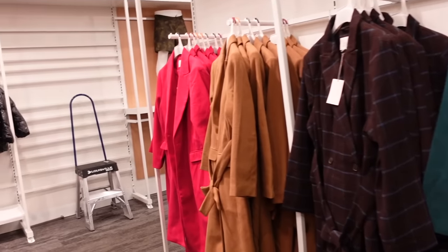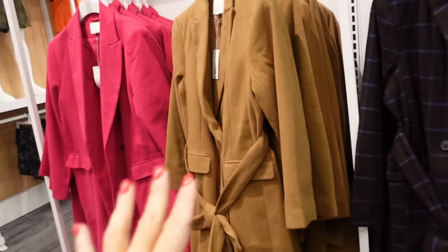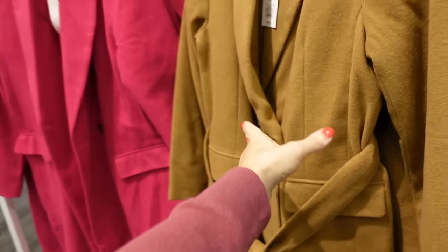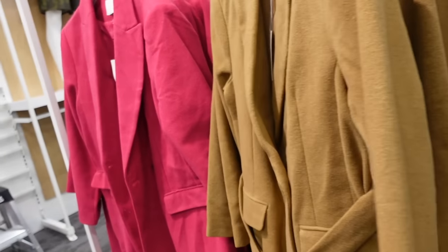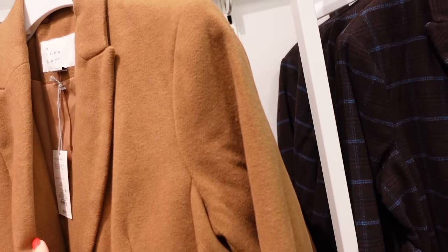More colors in this belted coat from A New Day — has the smaller collar lapel, the two buttons, flat pockets, really good length, completely lined. Comes in the camel and pink now — we saw it before in the plaid and the teal. They're going to be $60.